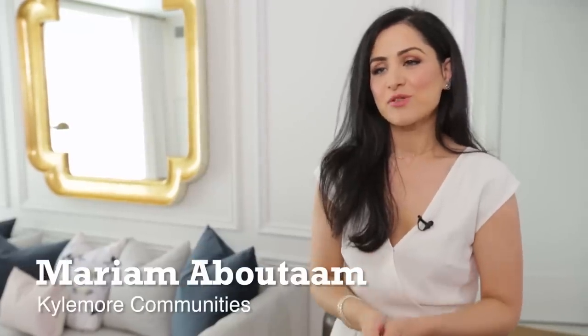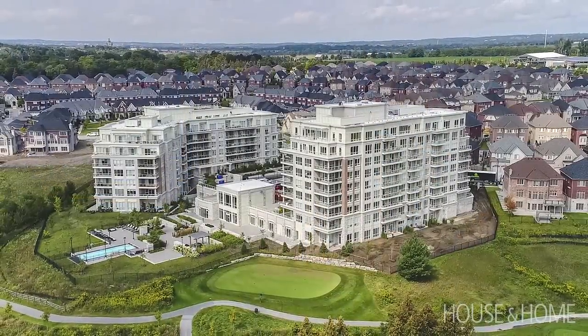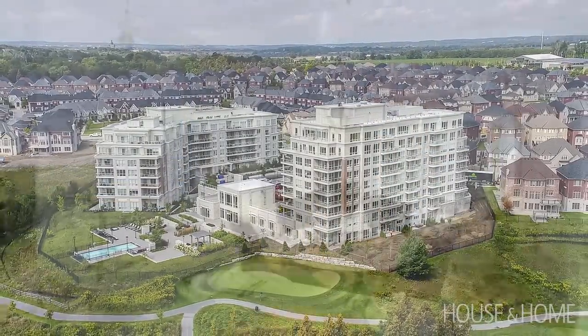My name is Maryam Abutam and I'm the Director of Sales and Marketing at Kylemore Communities. We're so happy to have you here today because I'm going to be taking you through one of our favorite suites that we've just completed at the Sixth Angus Glen condominium.